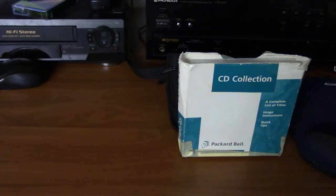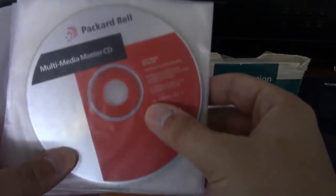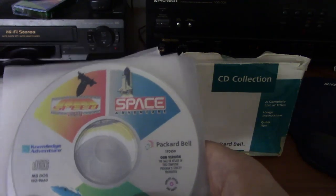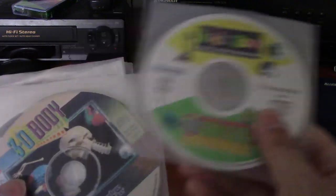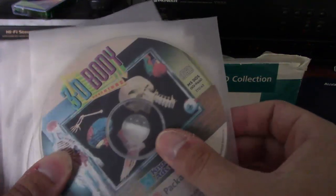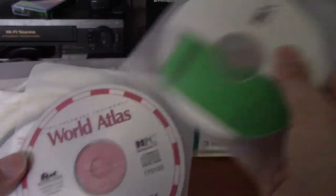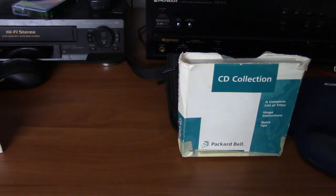Let's look at the 94–95 bundle. Here's the Master CD and Multimedia Pack. You'd get Knowledge Adventure DOS games including Speed, Space Adventure, Undersea Adventure, Kidzoo, 3D Dinosaur Adventure, and the most famous — 3D Body Adventure. You also get Mega Race (a full motion video racing game), the Grolier Multimedia Encyclopedia, the Software Toolworks World Atlas, the 1994 Sports Illustrated Almanac, and a couple of others.